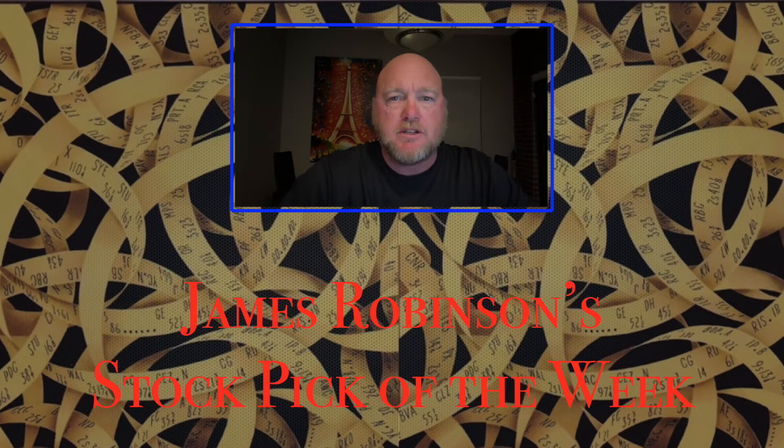Hi, I'm James Robinson. I manage money for a living. My company is Robinson Stocks and this is my stock pick of the week.